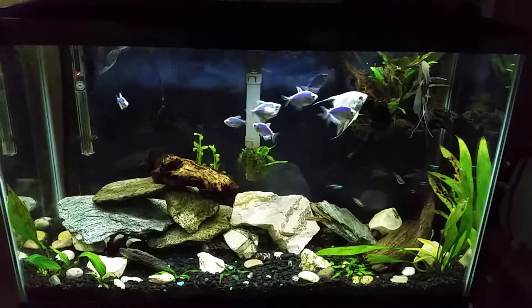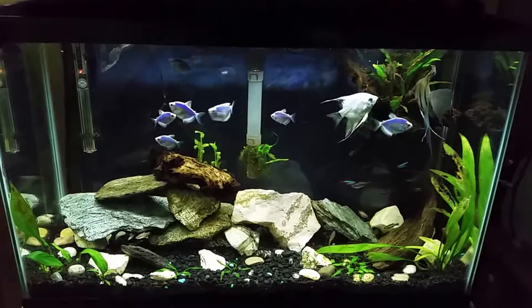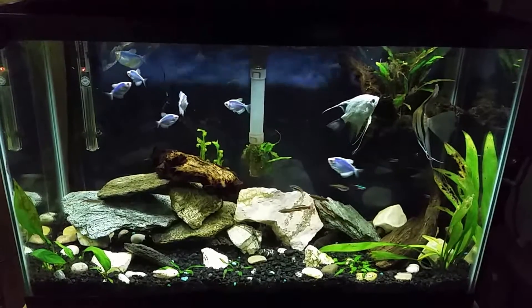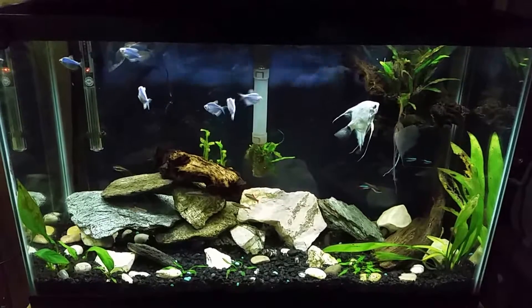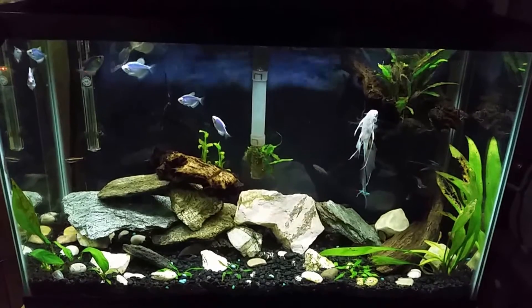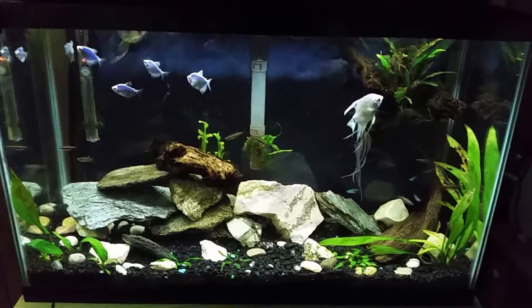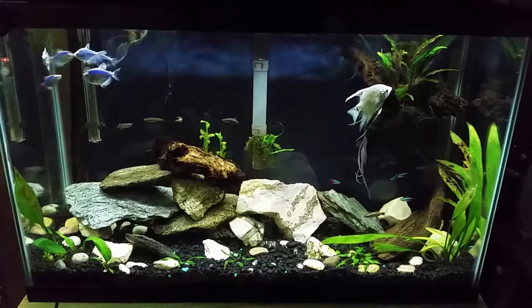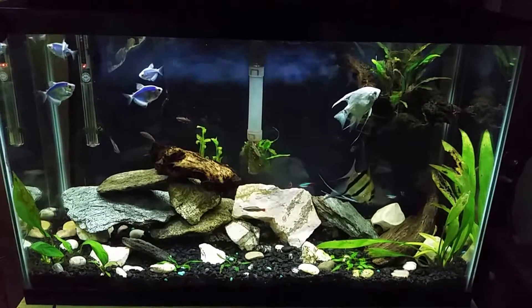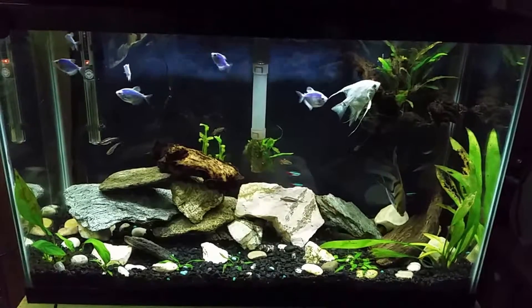All right everybody, time for another round the world update. We always start here on my 29 miscellaneous tank. I always talk about how there's nothing ever going on in this tank and it just ticks over like a clock — and that still holds true — but we are finally going to talk about this tank. I actually have something to talk about today. I've been doing a lot of water testing, and while running the tests I was testing the nitrates in a lot of my different tanks, just kind of getting an idea of what was going on.